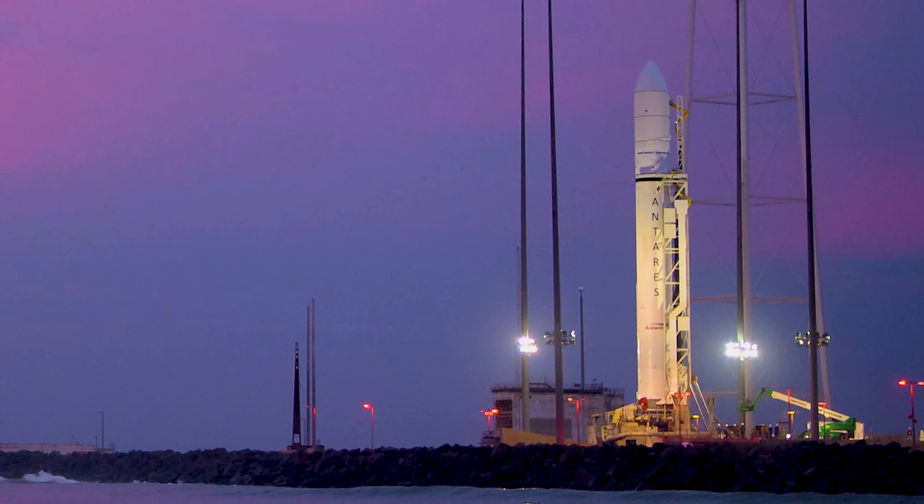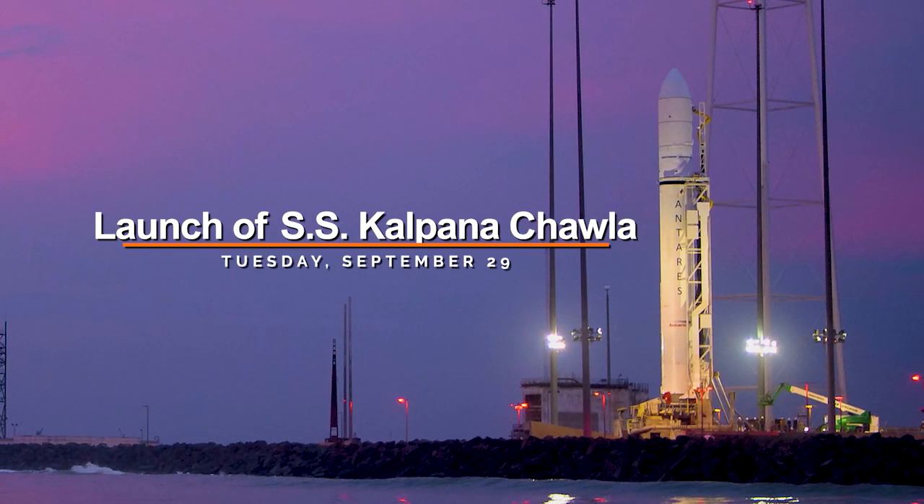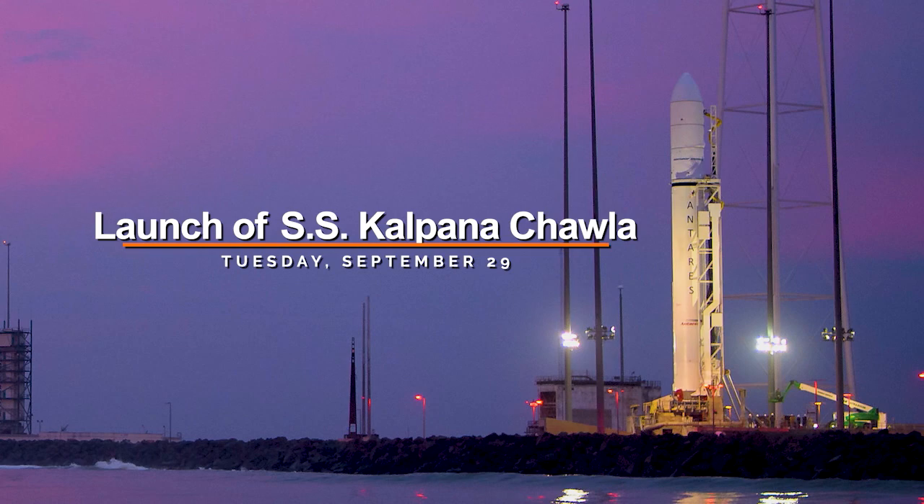The SS Kalpana Chawla, named for the late astronaut, will launch from NASA's Wallops Flight Facility in Virginia in the evening of Tuesday, September 29.